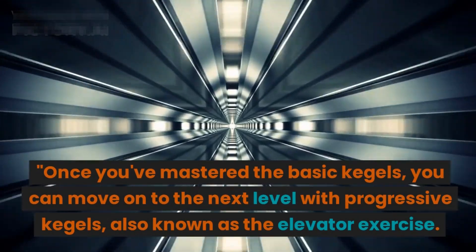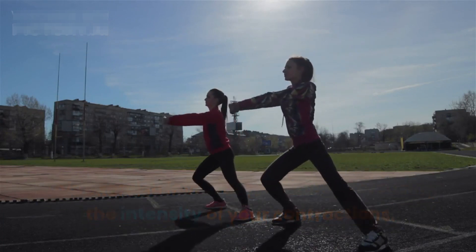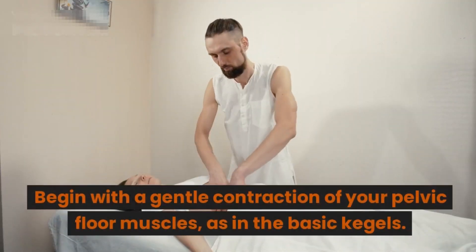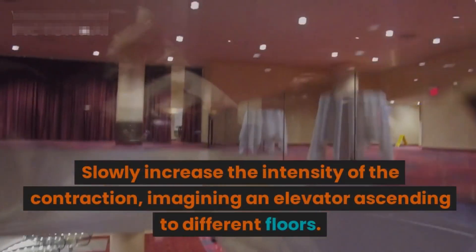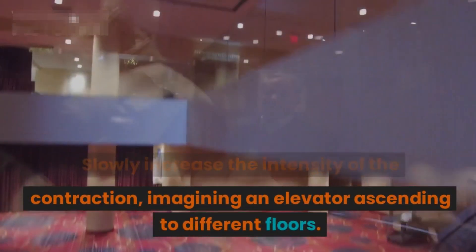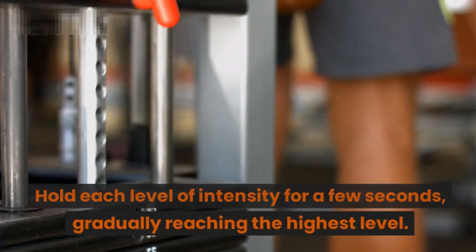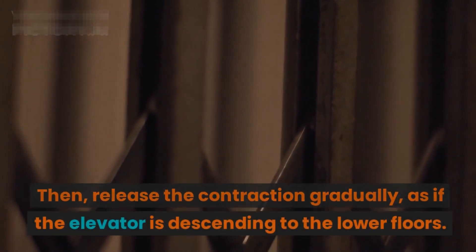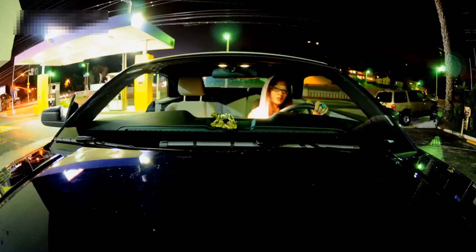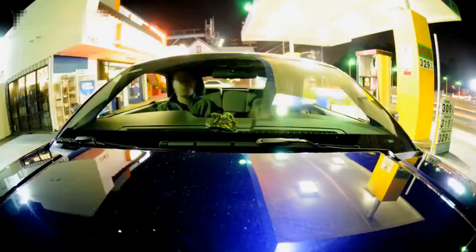Once you've mastered the basic Kegels, you can move on to the next level with progressive Kegels, also known as the elevator exercise. This exercise involves gradually increasing the intensity of your contractions. Begin with a gentle contraction of your pelvic floor muscles, as in the basic Kegels. Slowly increase the intensity of the contraction, imagining an elevator ascending to different floors. Hold each level of intensity for a few seconds, gradually reaching the highest level, then release the contraction gradually, as if the elevator is descending to the lower floors. Repeat this cycle for about 10 repetitions.